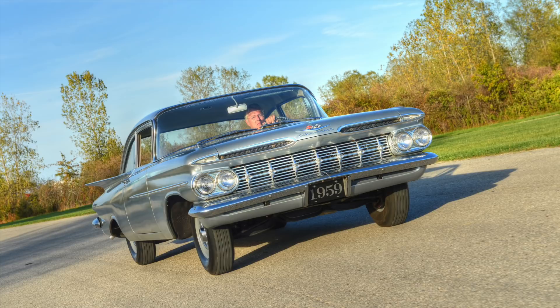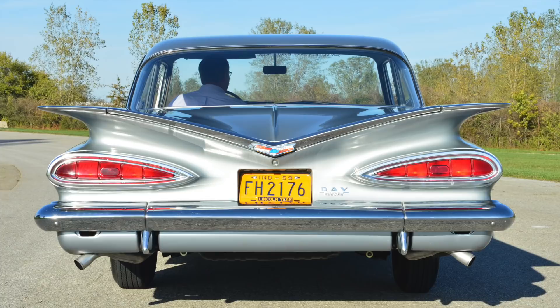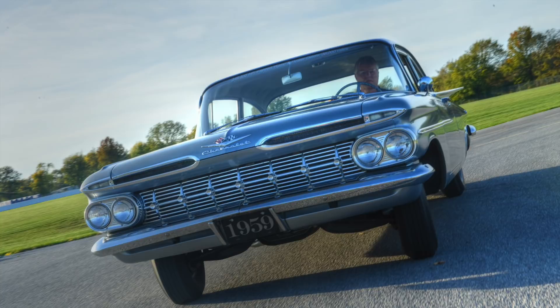Somebody said that Duntov drove a car like this. The high-horsepower version came with a 335 horse with his design. So what's it like to drive this thing? It's like driving a big boat — it's got good power, good power today, and it just kind of floats along.